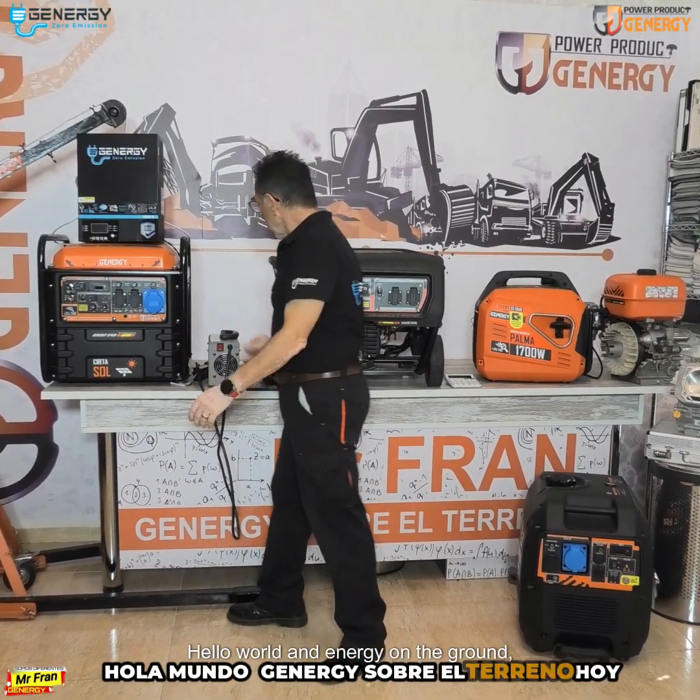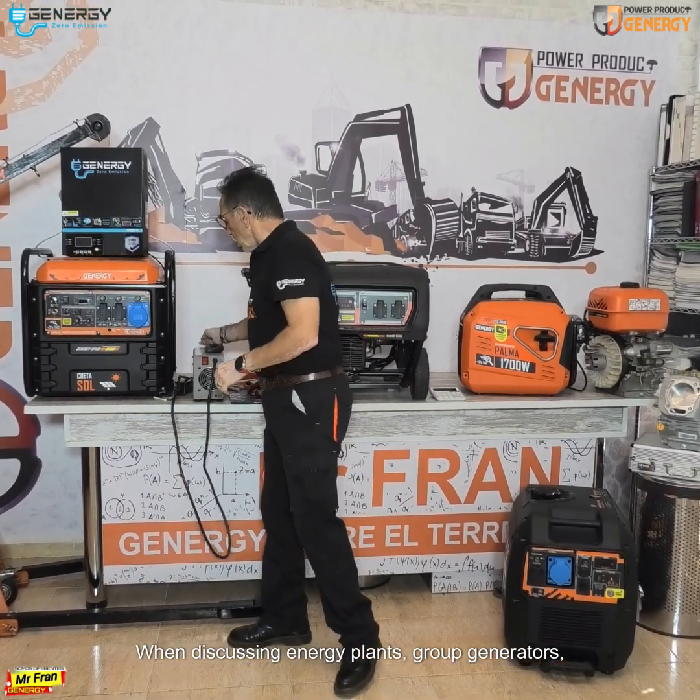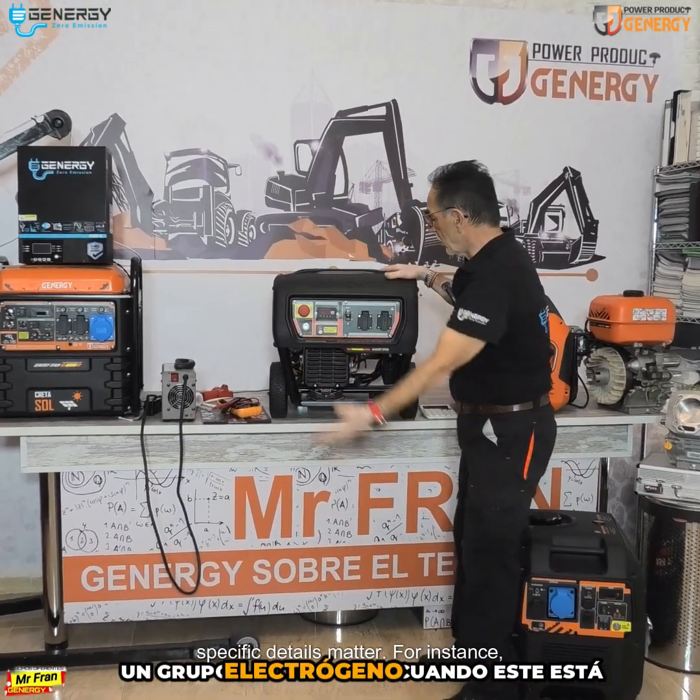Hello world and welcome, where today we dive into a debate about a plug's design contradiction. When discussing energy plants, group generators, or approvals and certifications, specific details matter.